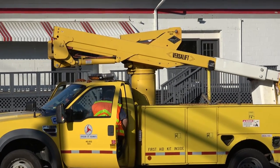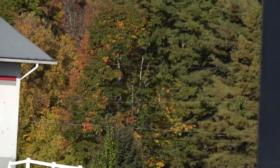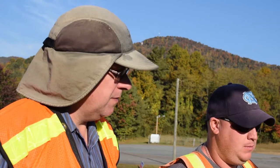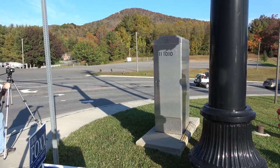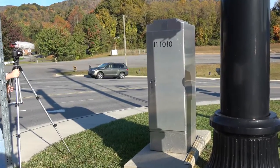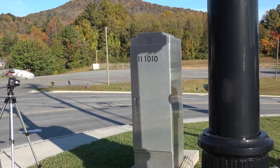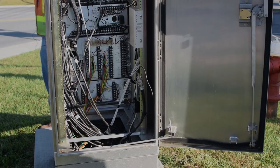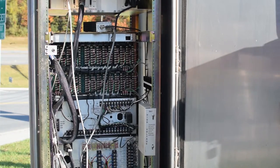The North Carolina Department of Transportation is always interested in public outreach and education, so the field technicians were willing to show us what's inside a typical cabinet at intersection 1010, New Market and Highway 421. You can open both sides of this cabinet. Here the back side lets you see the cables and the connections to the terminal blocks.